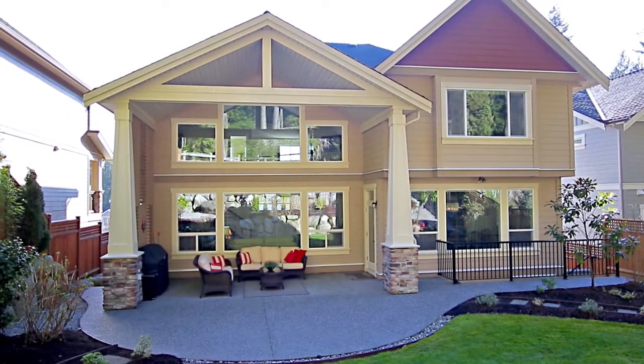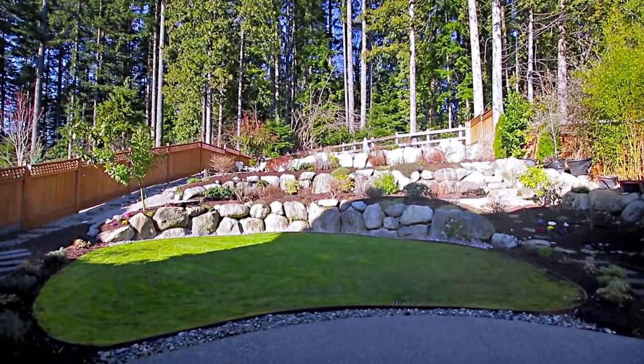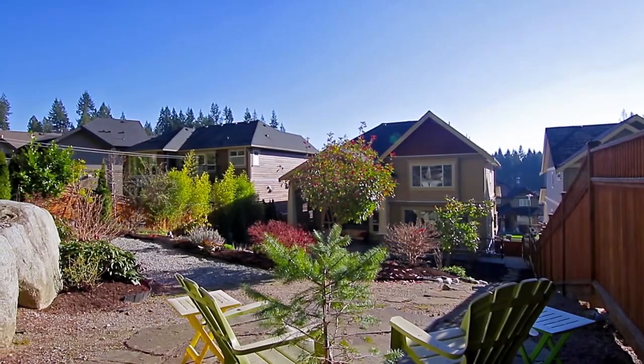Fire up the grill on your covered patio, or enjoy the late afternoon sun perched at the top corner of your yard, with your back to the quiet greenbelt.